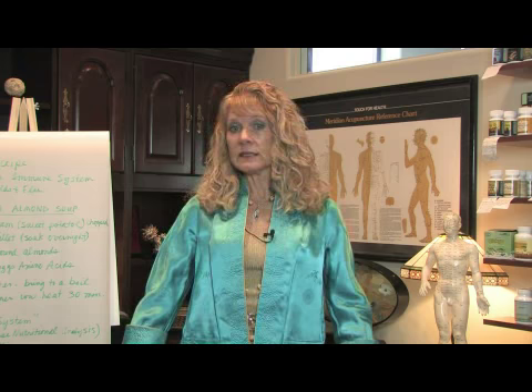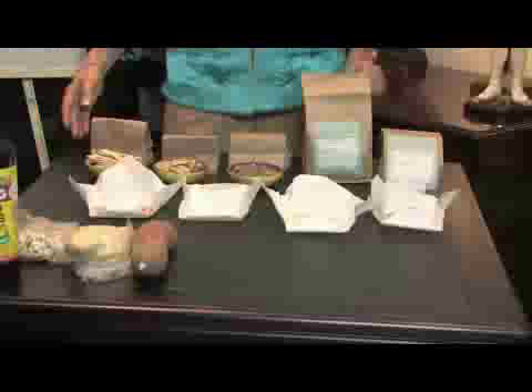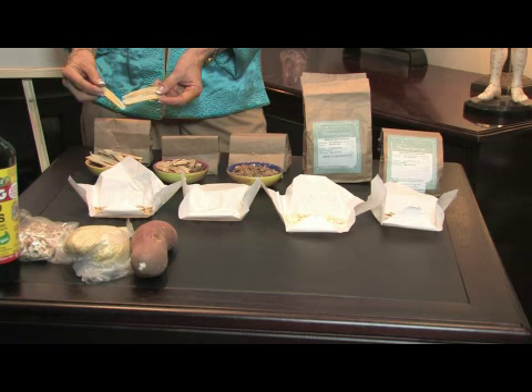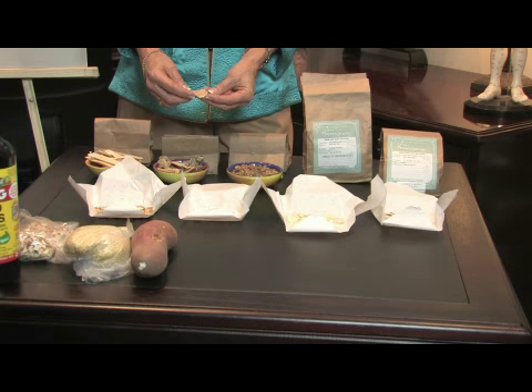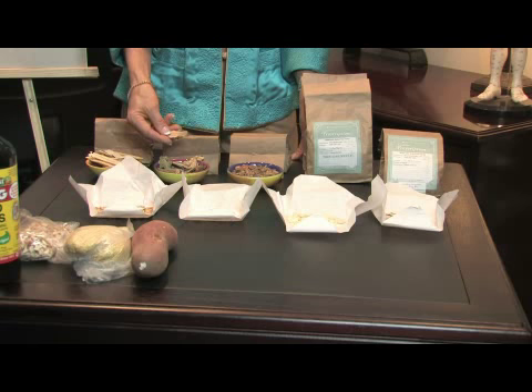I have a patient with this condition, so I have ordered a formula for her. The name of the formula is called Jade Windscreen. The first herb is called Huang Chi, or Astragalus — a very sweet herb that strengthens the energy and the lungs. The second herb is called Bai Zhu Attractalotus, which strengthens the spleen, digestion, and the lungs, and also dries dampness — because in lung chi deficiency there can be spontaneous sweating.